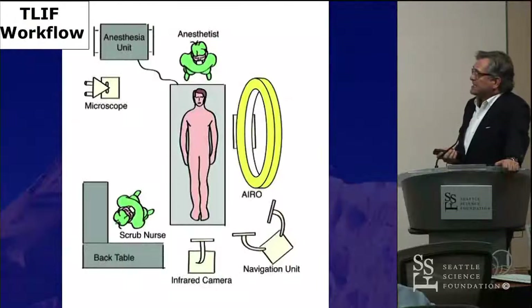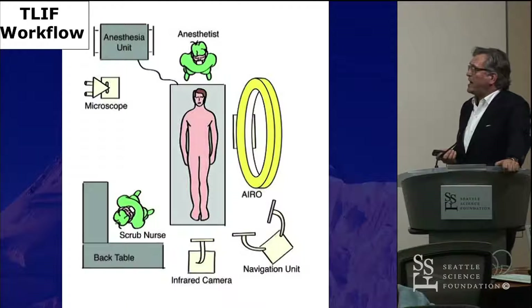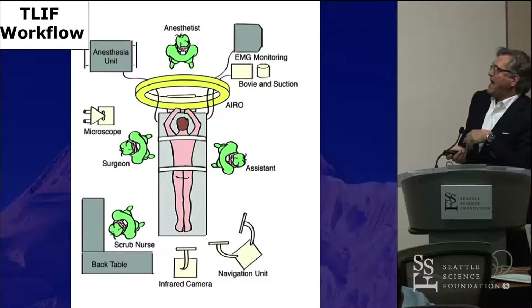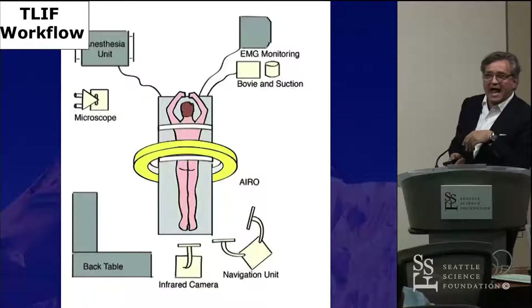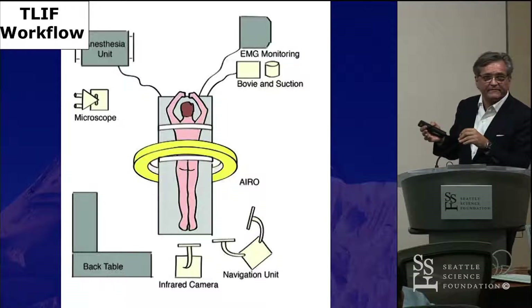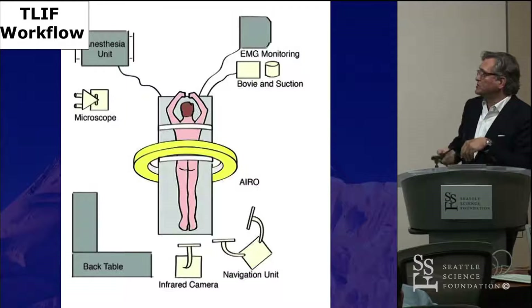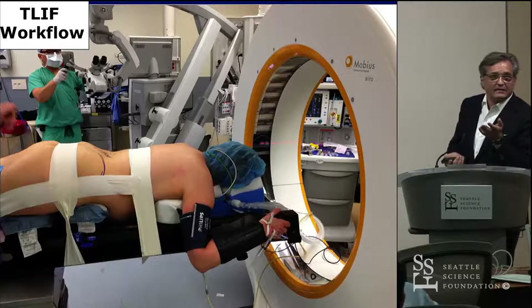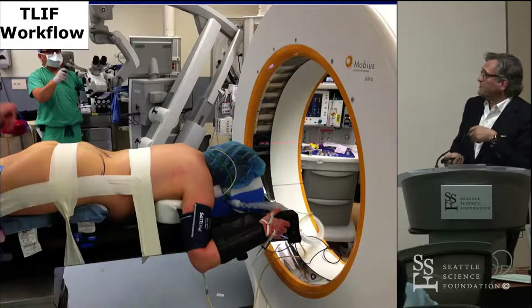This is the setup we use in the operating room. The patient is intubated and prepped in supine position, then placed into prone position. While we're getting the scan, everybody leaves the room — so by definition, there's no radiation exposure to the staff or to the surgeon. The downside with these systems is obviously exposure to the patient, and that's something we have to look into further.